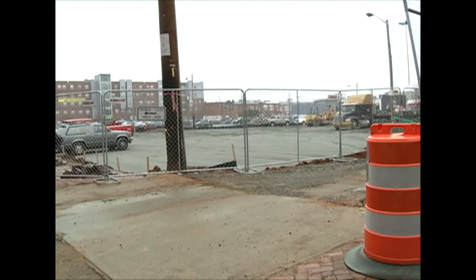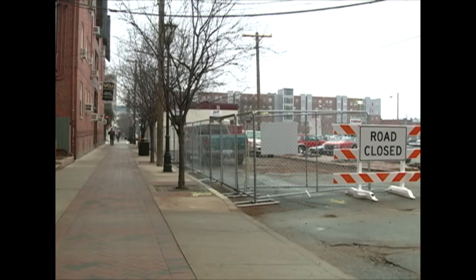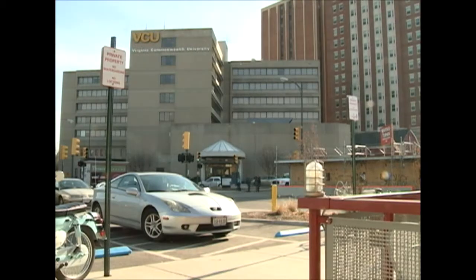A new dorm will be open to VCU upperclassmen on the corner of Grace and Schaefer Streets by the fall of 2012, adding to the residential village surrounding Monroe Park. The dorm, built for about 30 million dollars, will have 459 bed spaces.